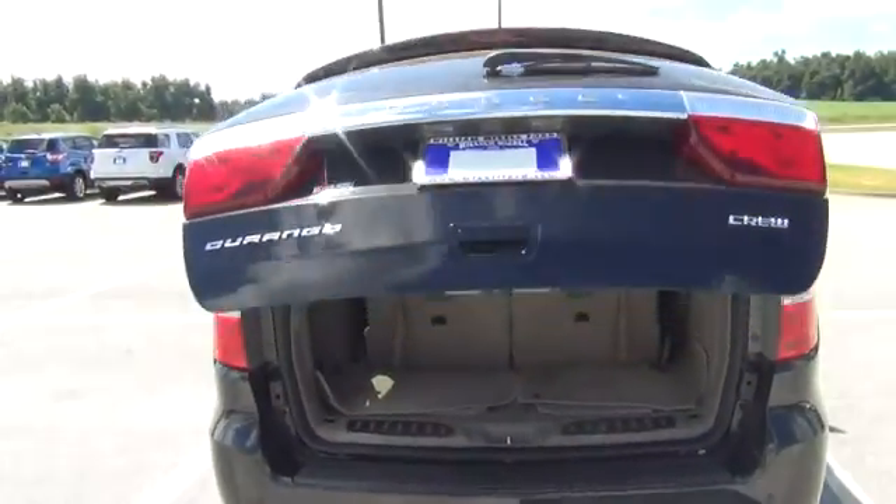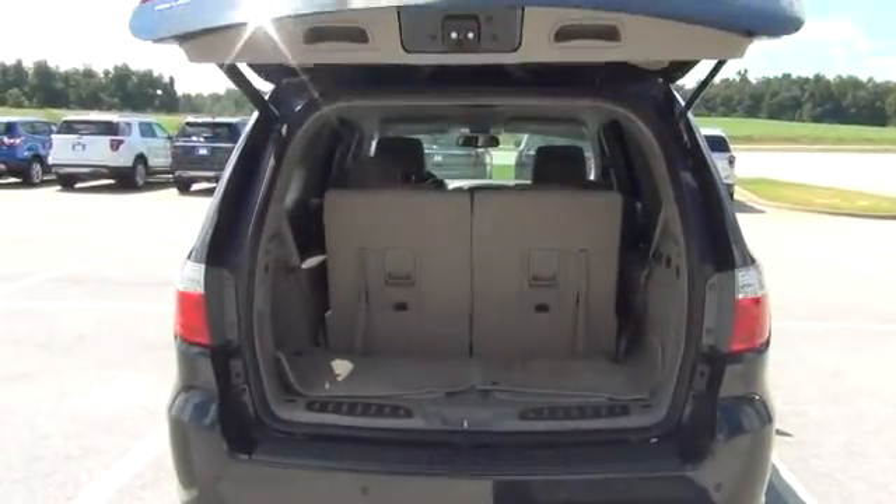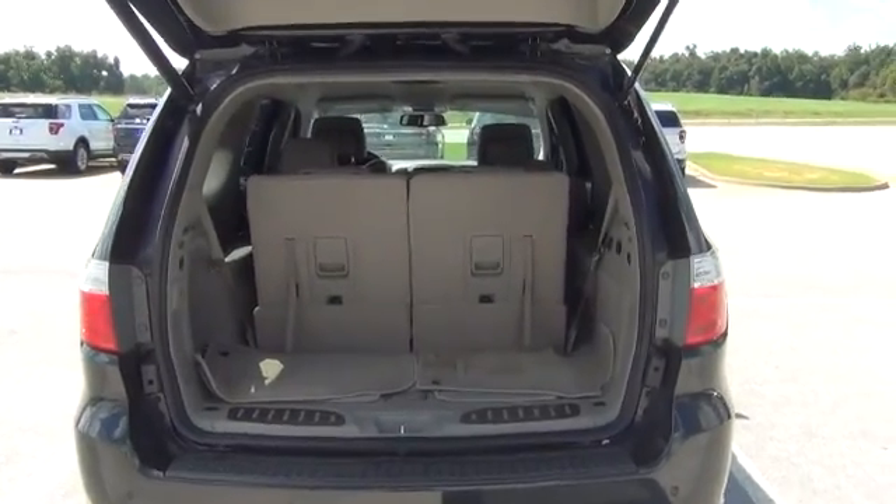There's a power liftgate in the back — all you have to do is pull the handle and it'll open up for you.